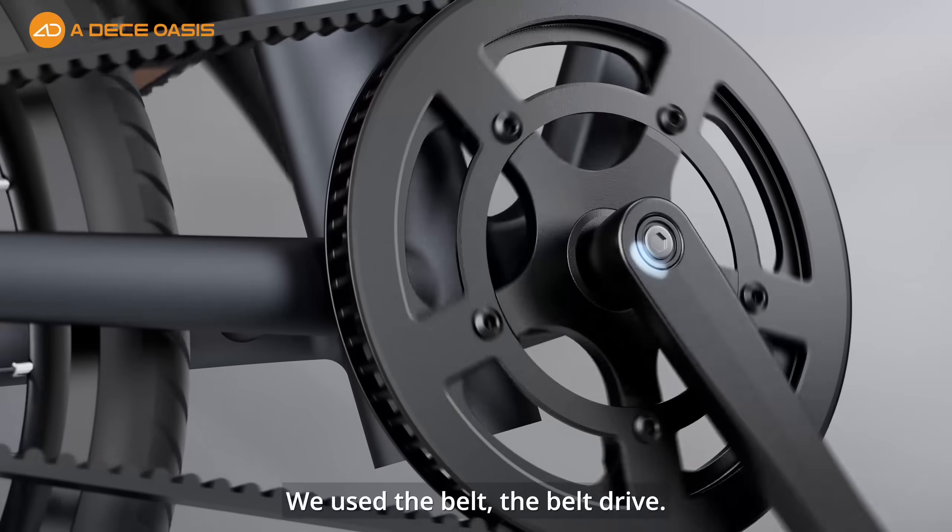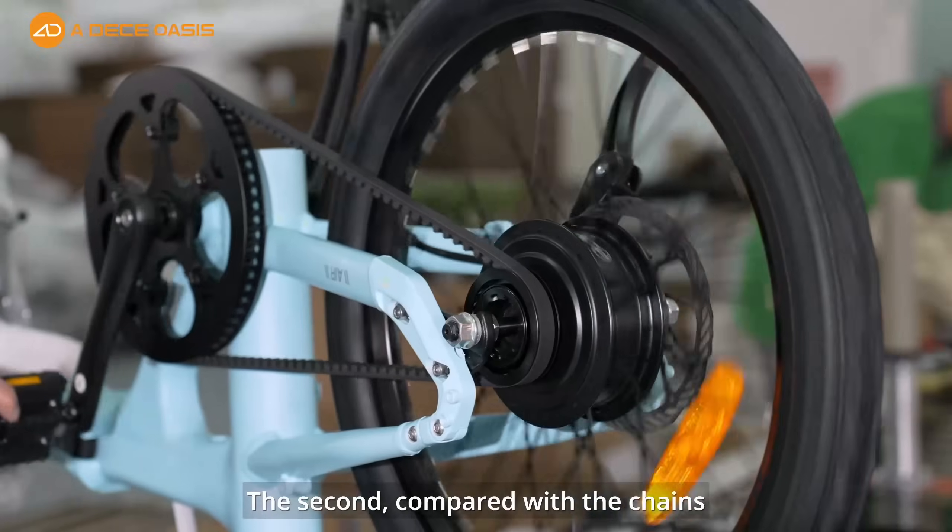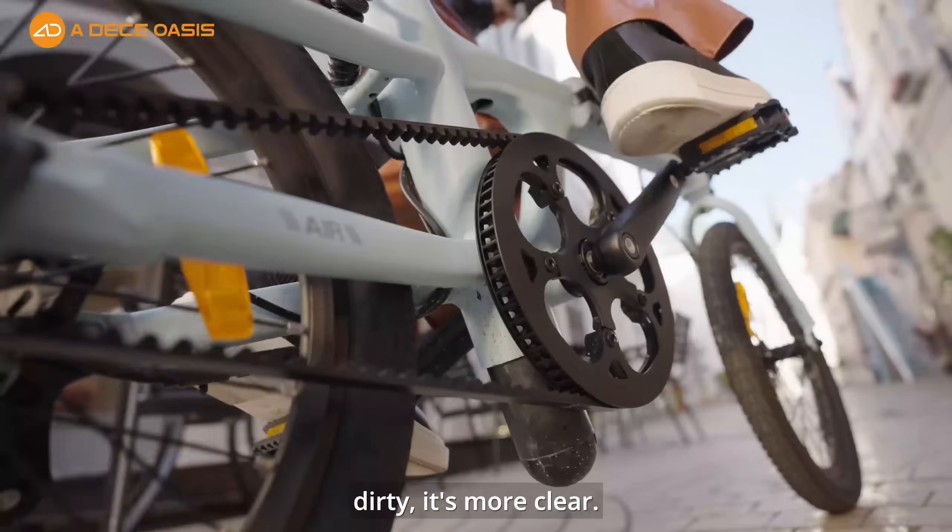We used the belt driver. Compared with the traditional chain, first, the riding experience is very smooth. Second, compared with the chain, it's not dirty — it's much cleaner.